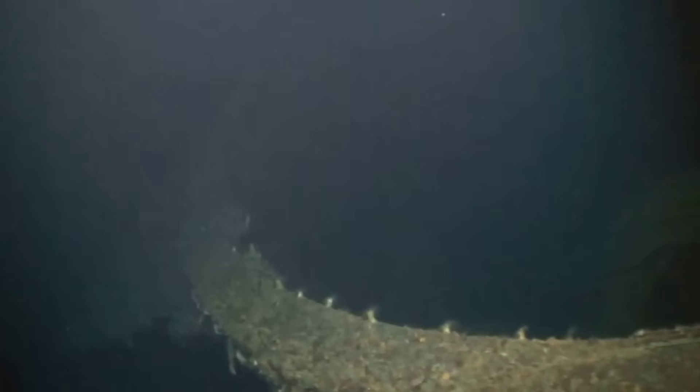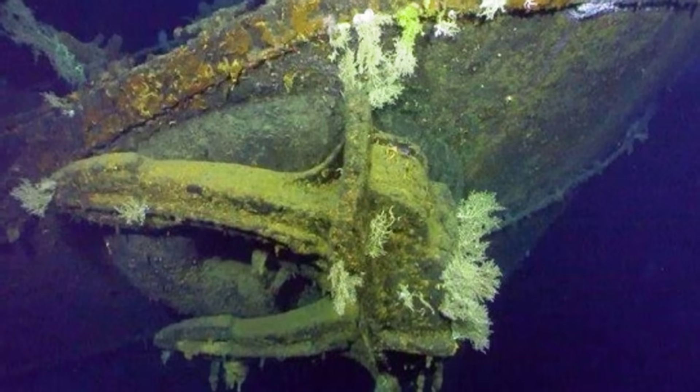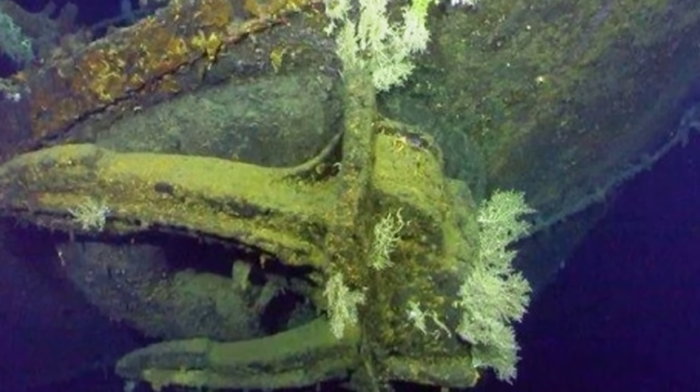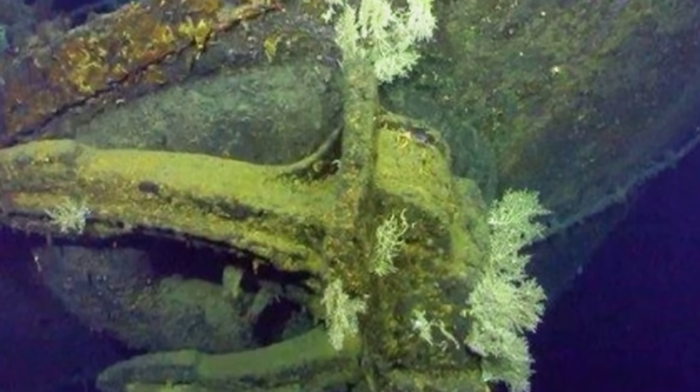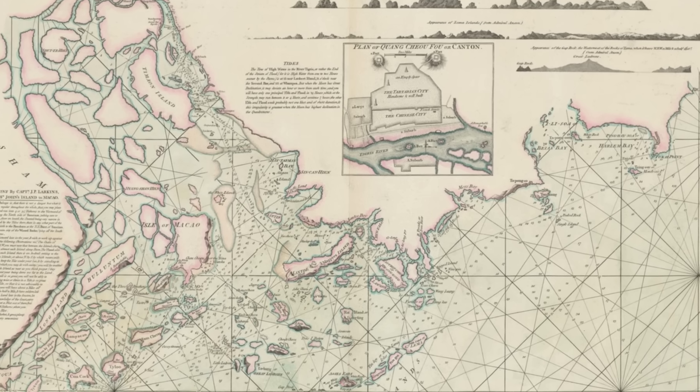340 meters below the surface of the East China Sea, the shattered remains of the largest battleship ever constructed lie in two massive pieces, her colossal 18.1-inch gun turrets twisted at impossible angles toward the seafloor. This is the IJN Yamato, a 72,000-ton leviathan built to be unsinkable, yet somehow ripped apart with such violence that her explosion was visible from 200 kilometers away.